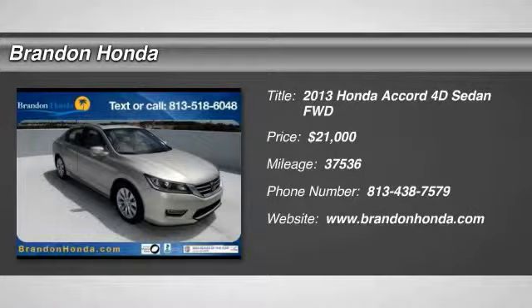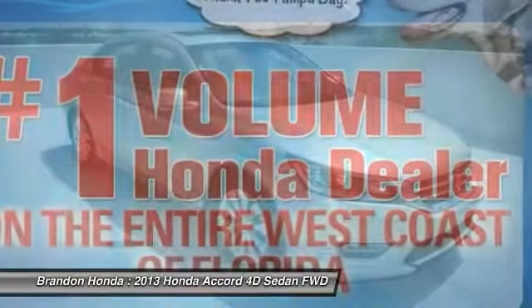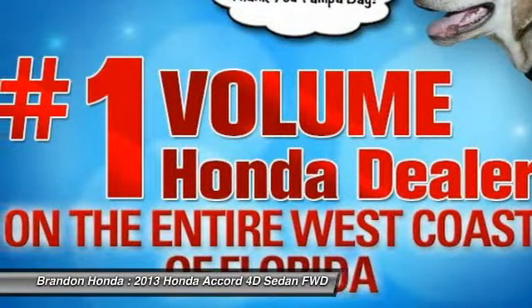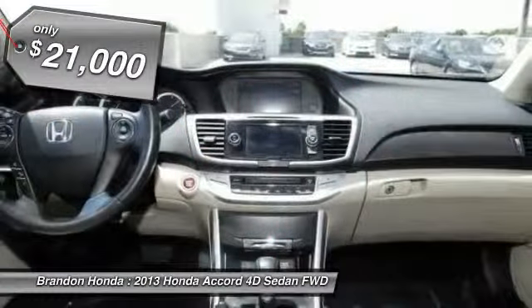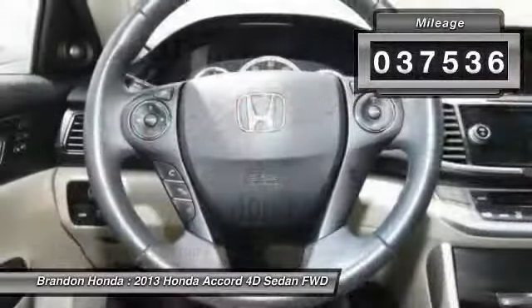The 2013 Honda Accord — ingeniously simple, yet overflowing with luxury and technological creativity. All that and more in the Accord, and it is priced below $25,000. This vehicle has less than 40,000 miles.